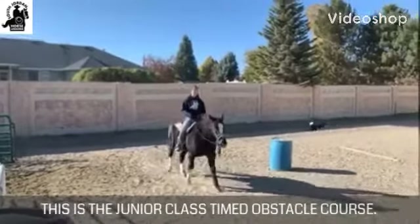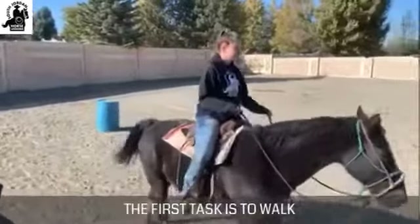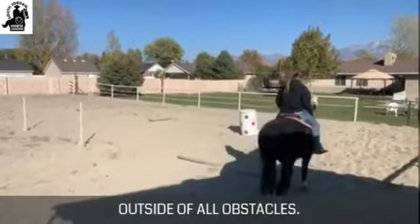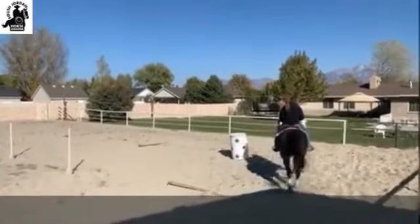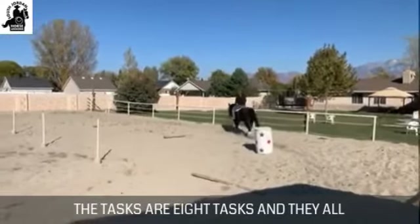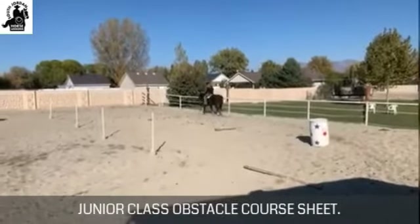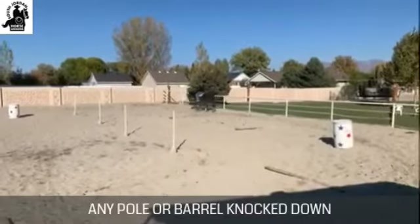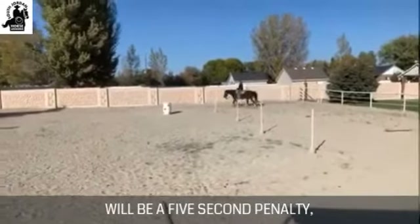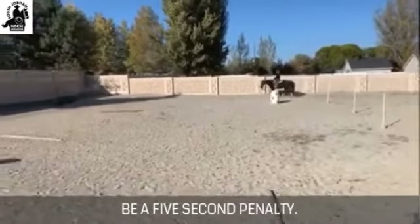This is the Junior Class Timed Obstacle Course. There are eight tasks, and they all must be completed in the order on the Junior Class Obstacle Course sheet. Any pole or barrel knocked down will be a five-second penalty, and every task not correctly completed will also be a five-second penalty.